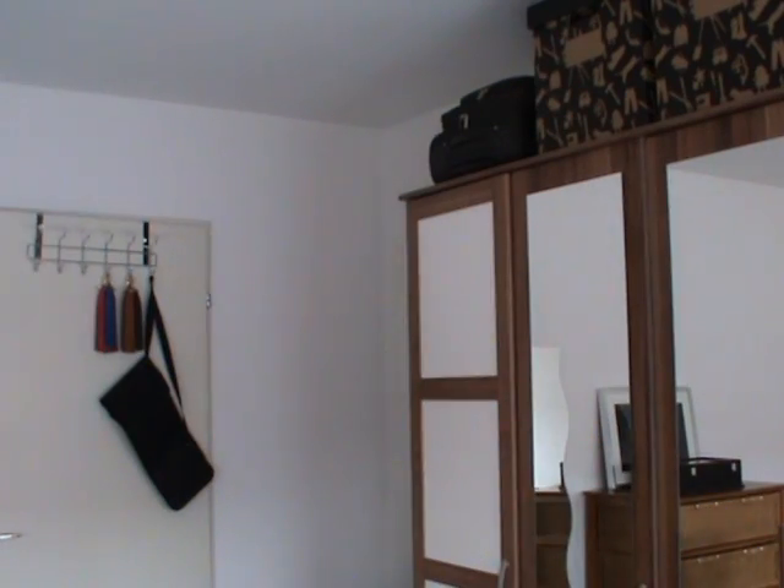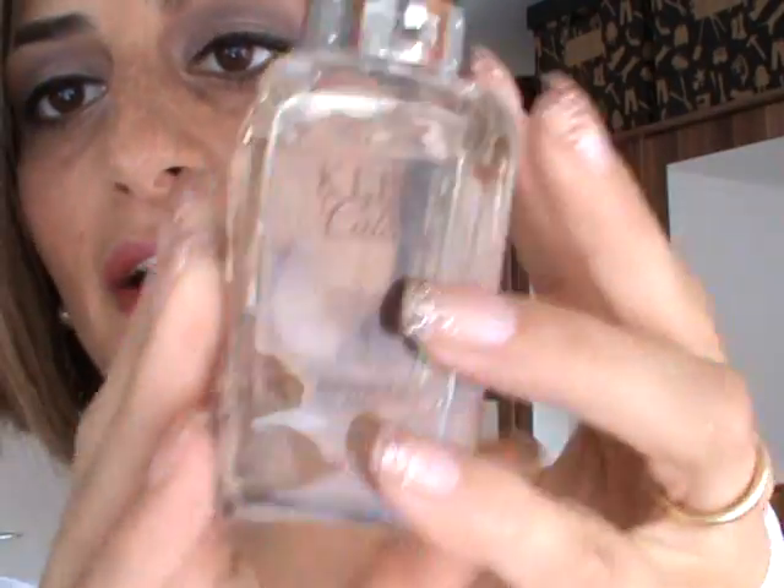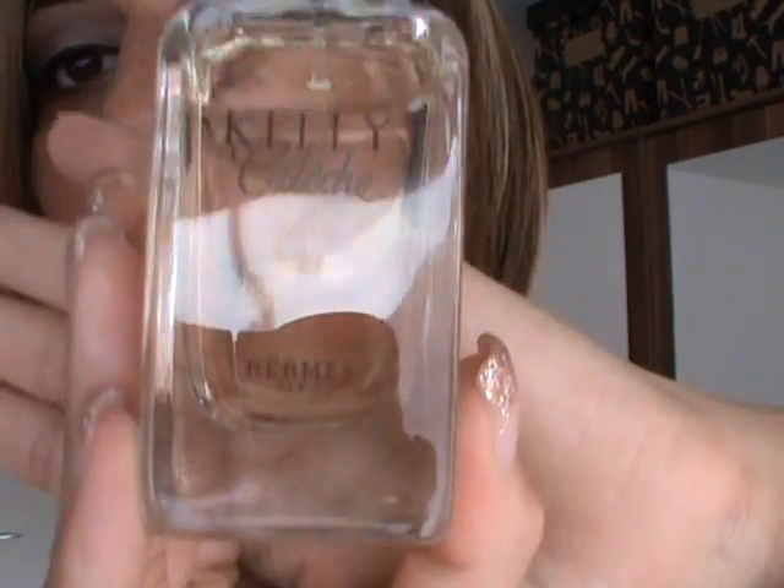It's called Hera — really nice, a pretty pink. As for perfume, I'm wearing today the Kelly Calèche by Hermès. It smells really like camomile, powdery and camomile.